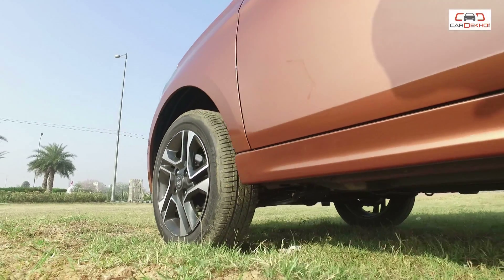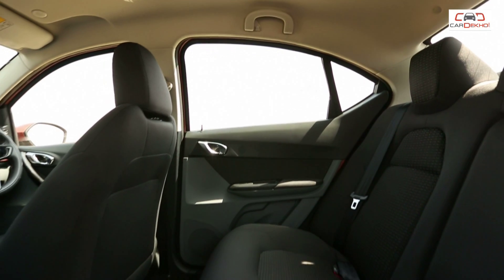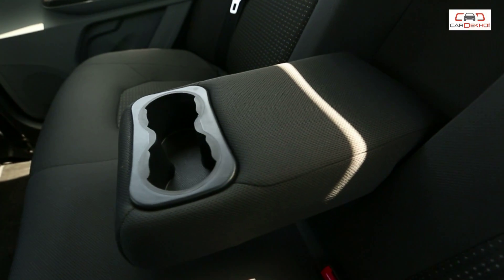Space is usually not a strong point of compact sedans, but the Tigor does really well here. That's thanks to the longer wheelbase, which is 50mm more than the Tiago. The seat cushioning is plush and you can seat three average-size adults fairly comfortably. What's more, the Tigor also gets a rear armrest with cup holders.